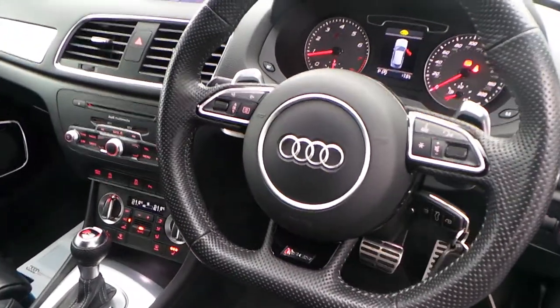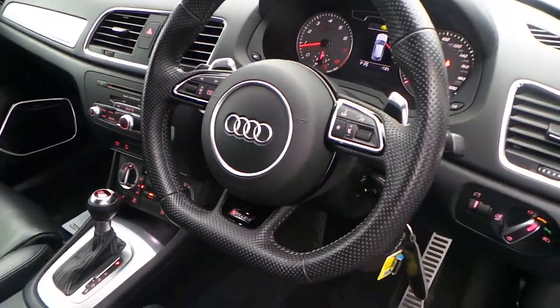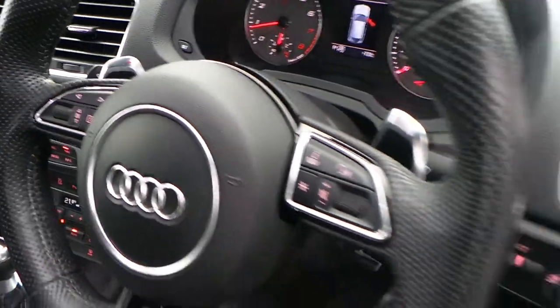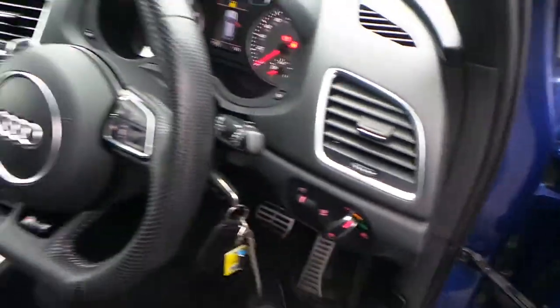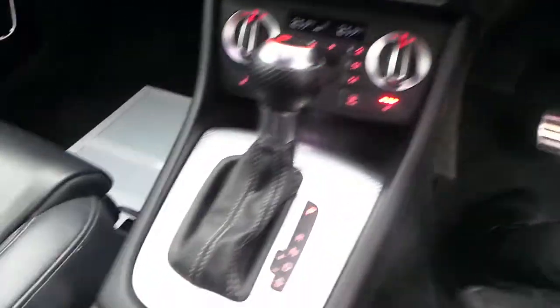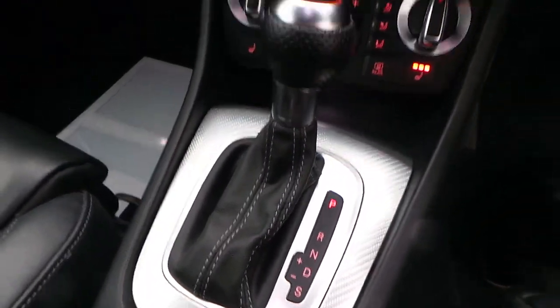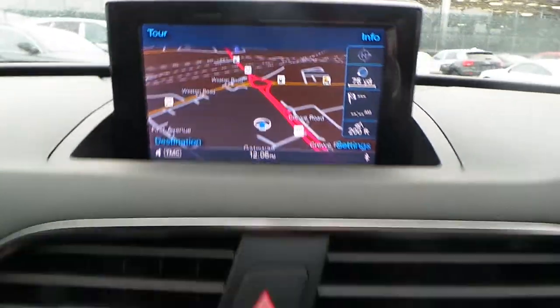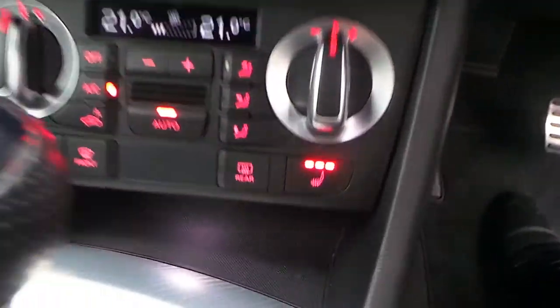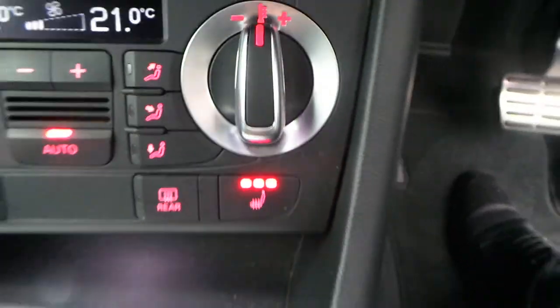Three spoke flat bottom multifunctional perforated leather steering wheel with the flappy paddles. Also the light and rain sensors which include the automatic headlights and automatic wipers. S-tronic automatic gearbox, the car's got the technology package with Audi's nav maps and also the dual climate control along with the heated seats.